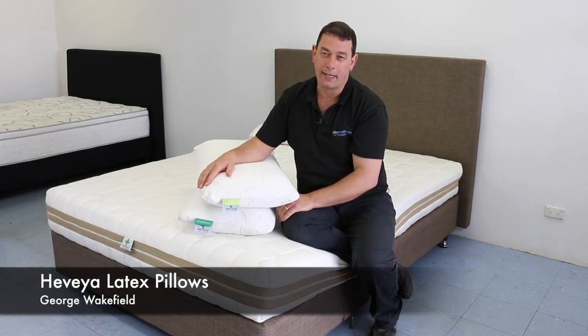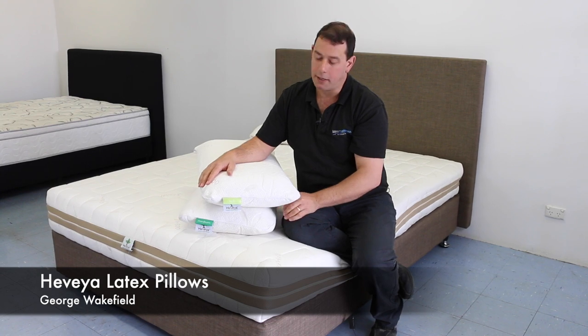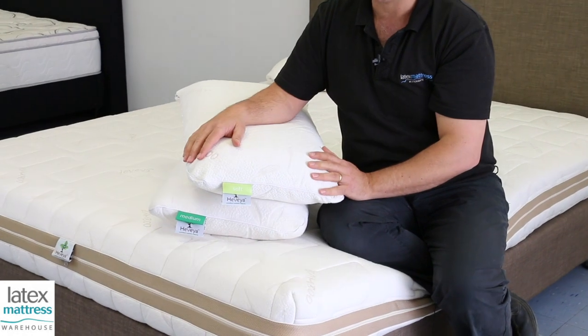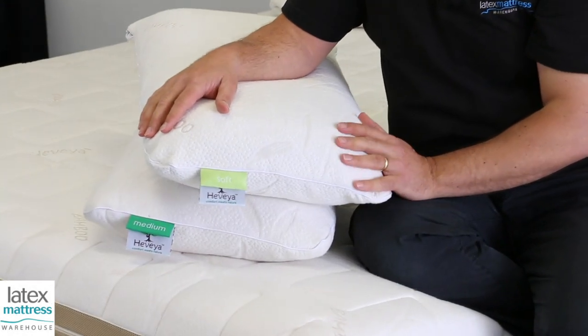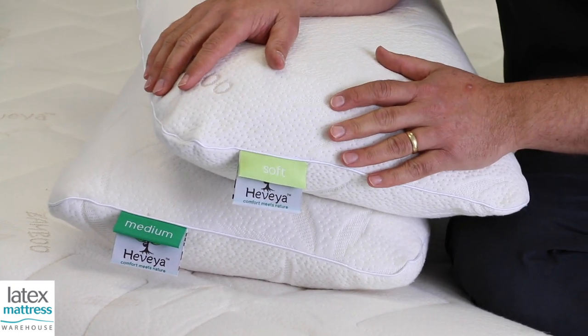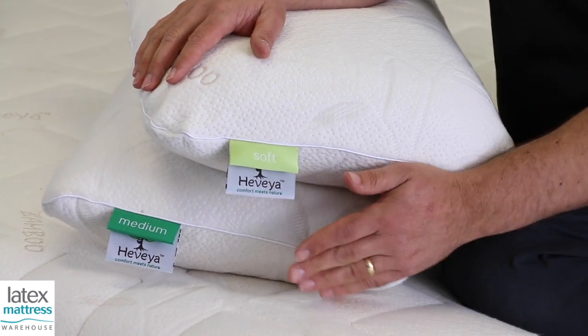Hi, this is George from Latex Mattress Warehouse, here to talk to you about these fabulous Havaya 100% Natural Organic Certified Latex Pillows. These pillows come in two feels, a soft feel or a medium feel.